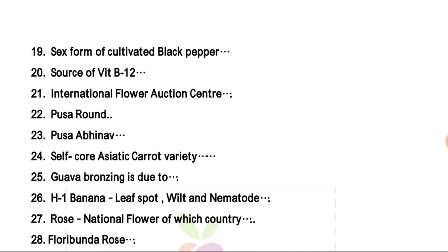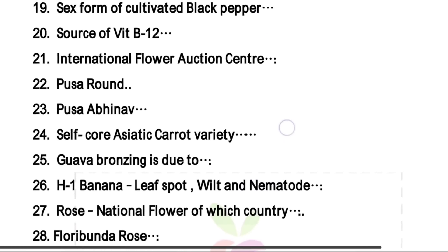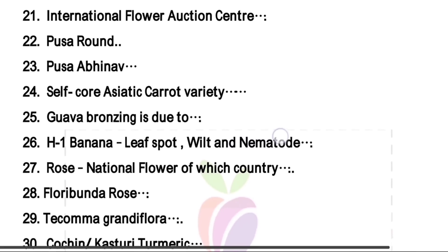Question number 19 — the sex form of cultivated black pepper, the right answer is gynomonoecious, but the wild black pepper is dioecious. Source of vitamin B12 — this depends upon your options. International flower auction center — the right answer is Bengaluru.